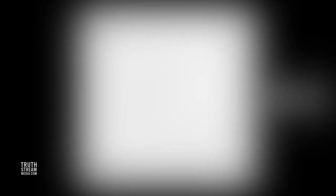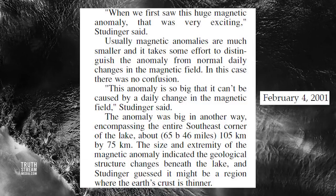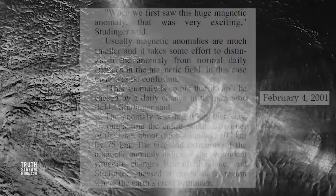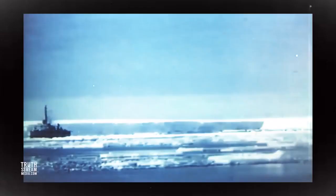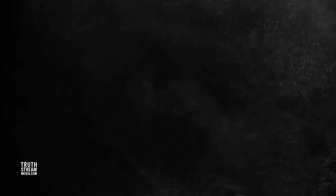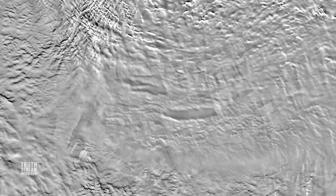Even more curious was the confirmed discovery of a huge magnetic anomaly on the east coast of this underground lake that spans a vast 65 by 47 miles. Mainstream scientists hypothesized a thinning of the Earth's crust caused the anomaly; others suggested a meteorite hit; while still others suggest the dimensions could signify a lost city on the shores of the underground lake. With so much secrecy shrouding Antarctica, do you think the public would be told if something were found? Interestingly, it parallels the plot of the film 2001: A Space Odyssey, where scientists unearth a vast magnetic anomaly proving to be a monolithic signal device from an extraterrestrial race. Hundreds of subglacial lakes are known to exist, and most remain unexplored.